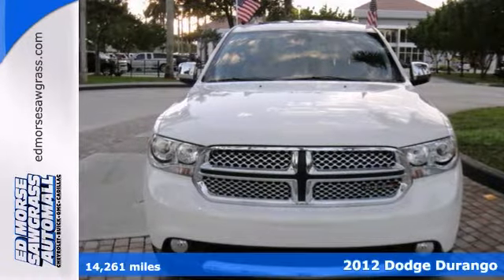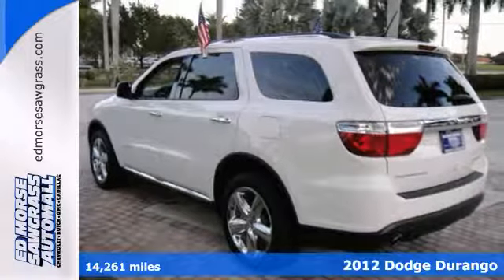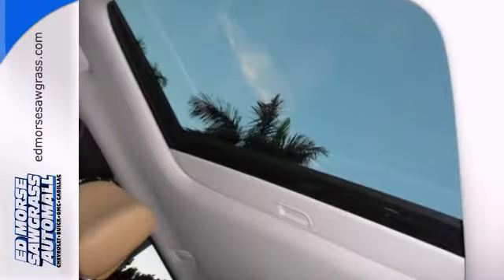This is a one-owner 2012 Dodge Durango Citadel, and it just might be the one you've been waiting for. Let this Durango tell you where to go with the included navigation system, and take advantage of the nice days with the sunroof.